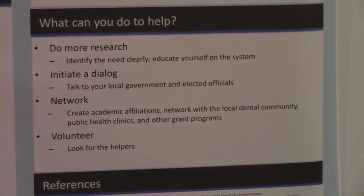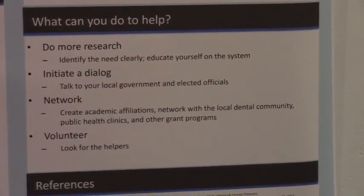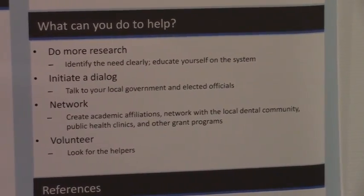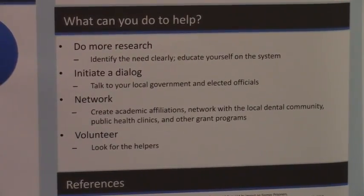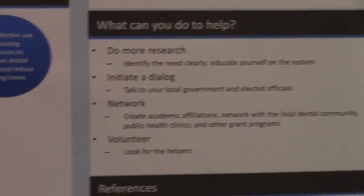Look for the helpers, because you can always find someone to help. That's what I want to do, and that's what I did my poster on.